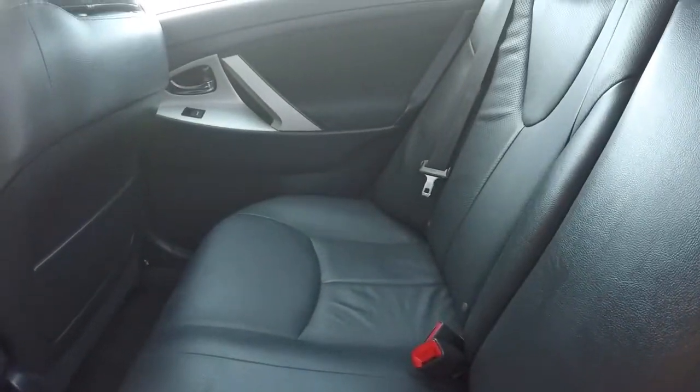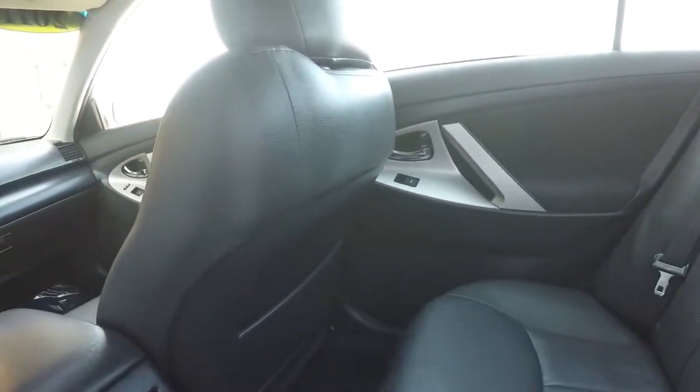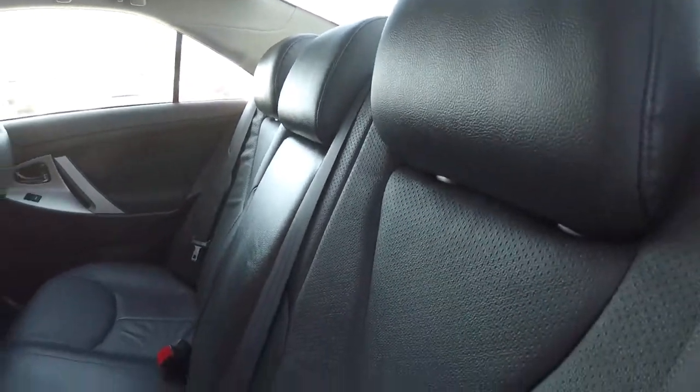Really no issues — just maybe some minor wrinkling of the leather right there, but that just comes over time. Everything else is in good condition.